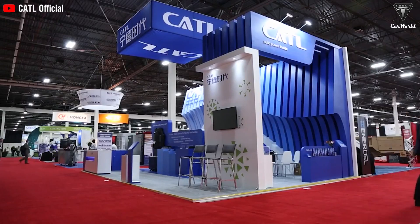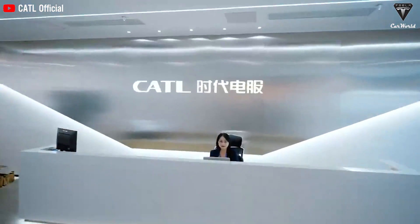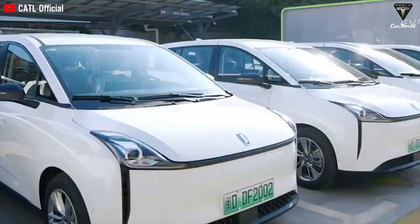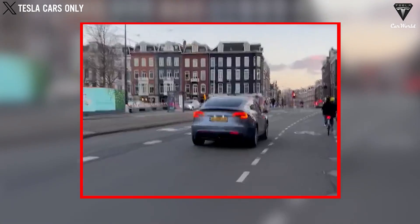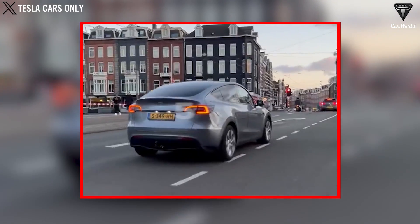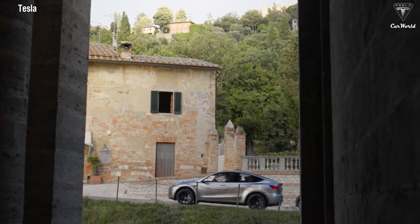Additionally, advancements in battery swapping technology by companies like CATL with their EVOGO system — widely used in China with over 40,000 swaps daily — could further convenience electric vehicles. Tesla's long-standing partnership with CATL suggests the potential for integrating such technologies into future models like the Juniper. Expectations are high, with rumors suggesting the Juniper could achieve an impressive 500 miles of charge, setting a new standard for electric vehicle range.